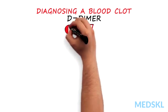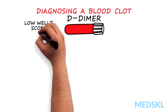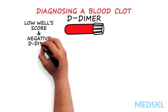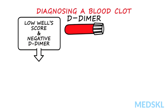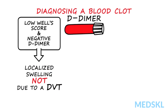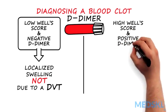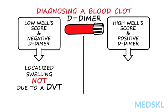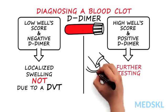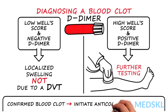Another helpful test to evaluate patients is a blood test called the D-dimer. If the Wells score is low and the patient has a negative D-dimer, it can be safely assumed that the localized swelling is not due to a DVT and no further testing to rule out a blood clot needs to be done. However, if the clinical probability is high and the patient has a positive D-dimer, further testing, for example with a Doppler ultrasound, should be done. If the patient has a confirmed blood clot, therapy with anticoagulation must be initiated to prevent complications.